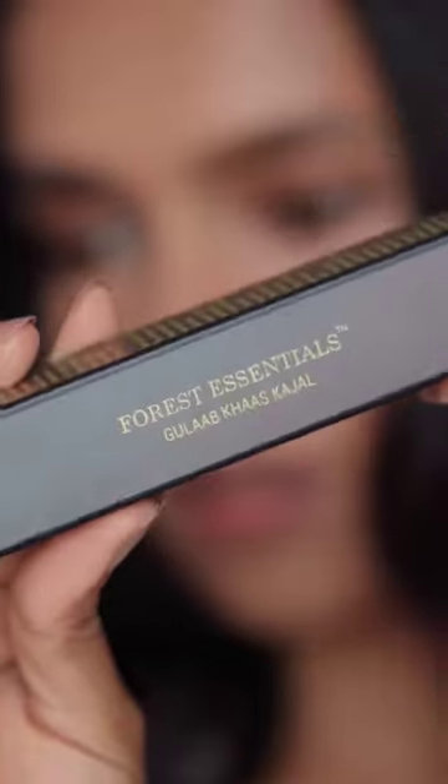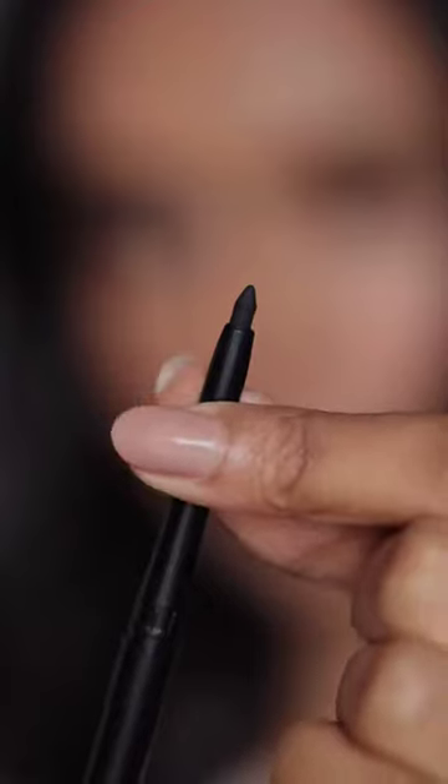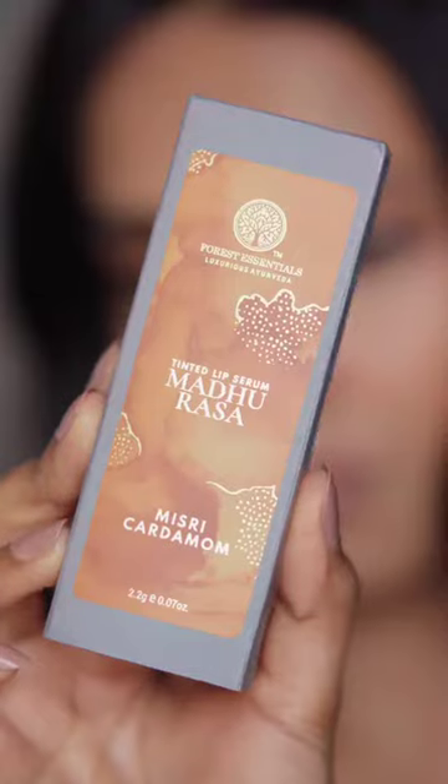Next is the Forest Essentials Charcoal Black Gulab Khas Kajal. It's a creamy, non-drying, and intensely pigmented kajal. I like to smudge it out for a soft smoky look.